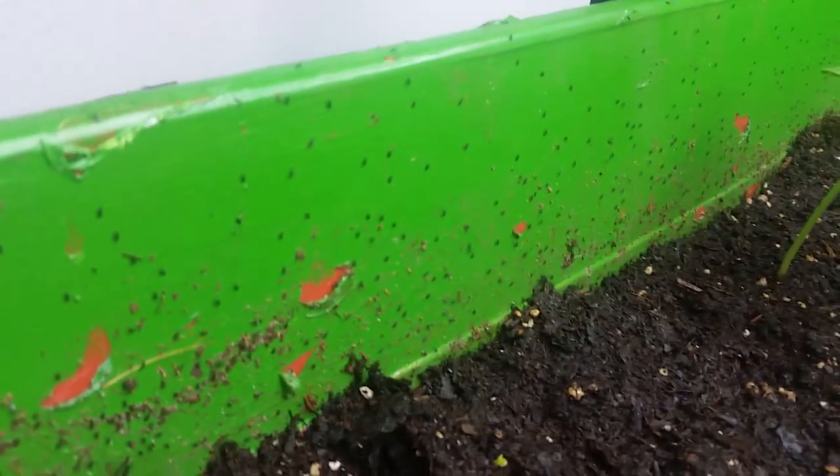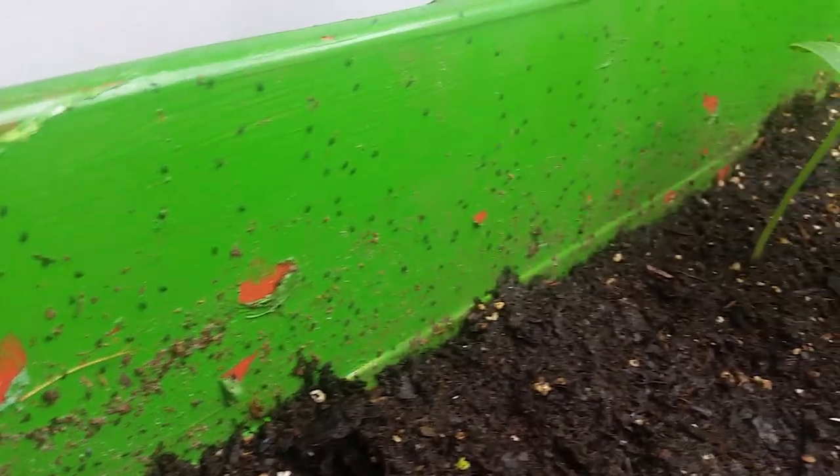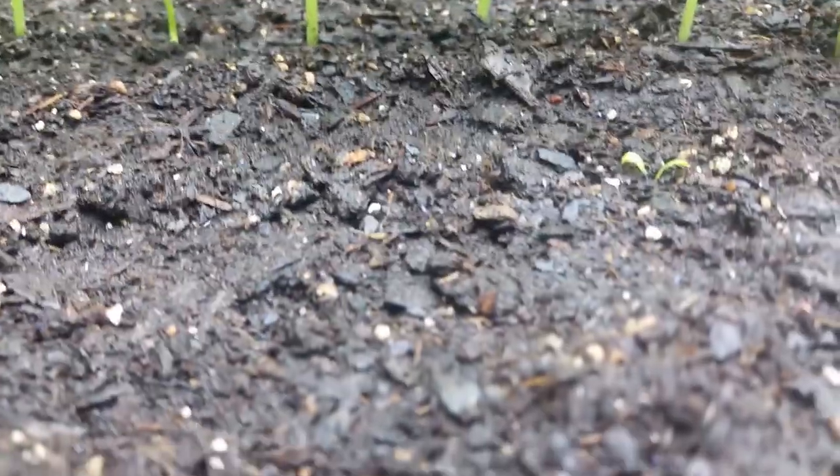Hi, this is Jim Kurtz with Organic Earth Tech. What you're seeing here in this video is an example of our technology, the Kimi-Nasi plant technology, to increase pest resistance in plants and do so naturally.